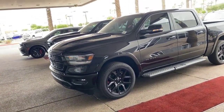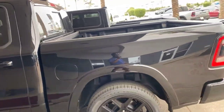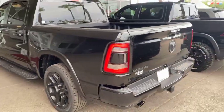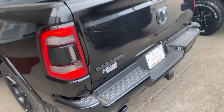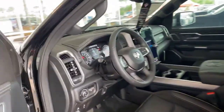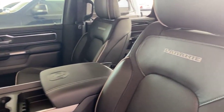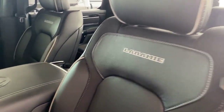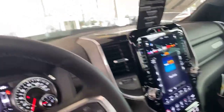Remote start, blacked-out wheels, running boards blacked out, dark tint, sport hood, LED lights front and back, dual exhaust — the dual exhaust even blacked out. Blacked-out bed liner. Let's look inside. This is one of the most luxurious trucks in the nation. The Laramie has heated and cooled seats.